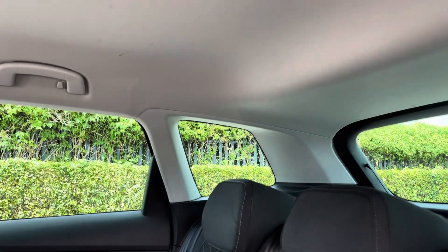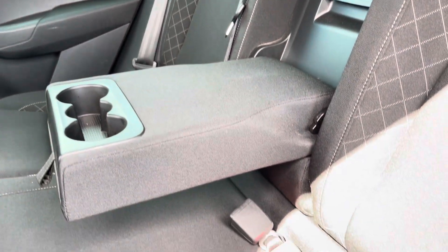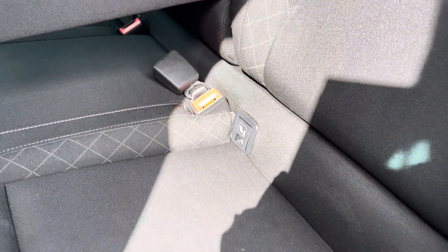Into the rear seats themselves now — they're finished in a full cloth upholstery. We have seating for three people here with a centre armrest, and both end seats include ISOFIX child seat preparation.